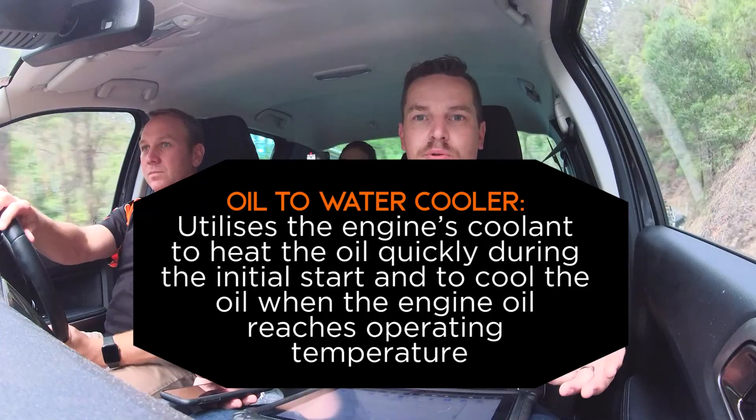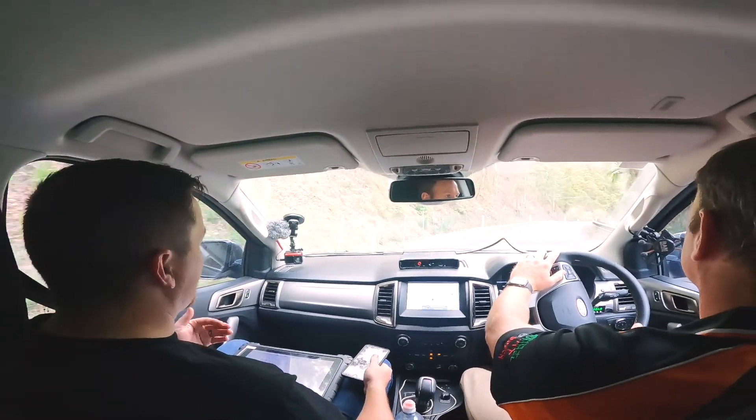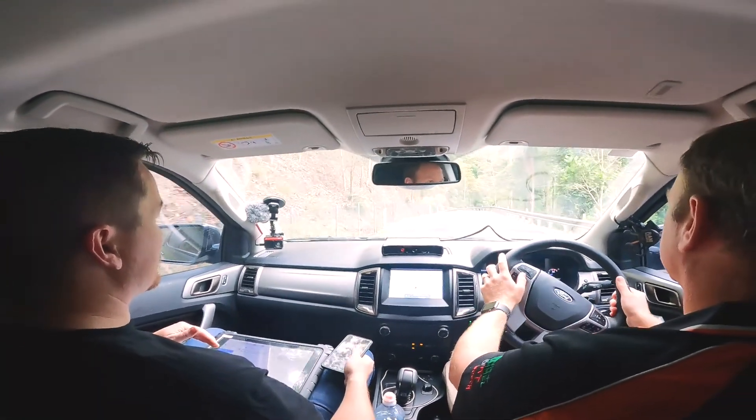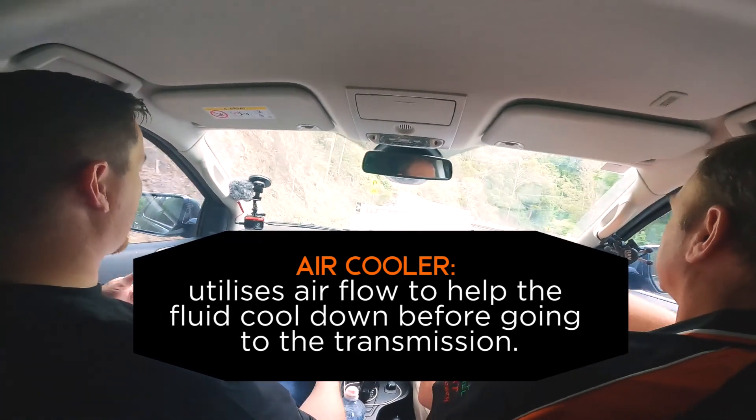We're doing the same testing as we did yesterday, but we have our transmission cooler installed. Something to note: the Ford Ranger has a water-to-oil cooler on it, so it actually uses the engine coolant to try and cool the transmission as well. That means the engine transmission cooler is only ever going to be as cool as what the engine is — it's only ever going to be as cold as what the coolant temperature is. We take that off in this application and put our air coolers on, so you're using ambient air to cool things down.